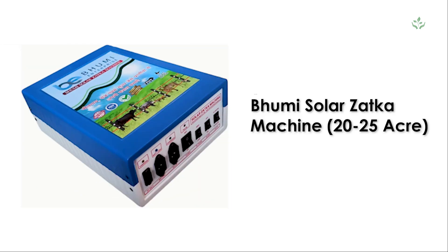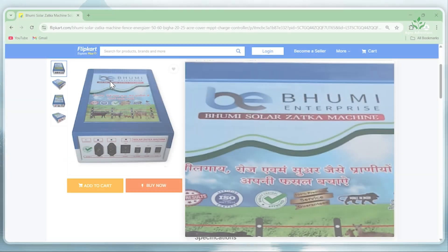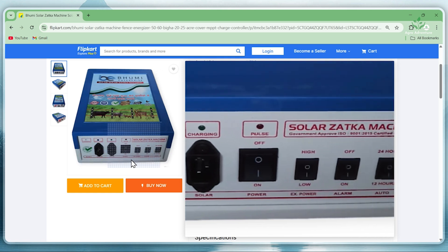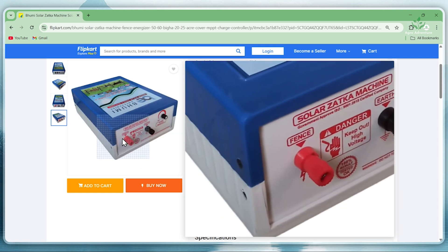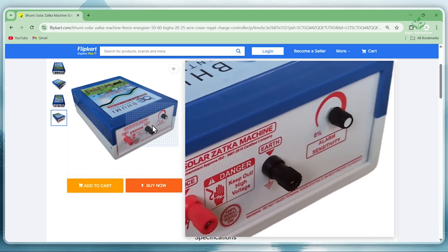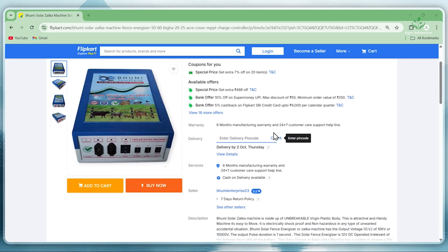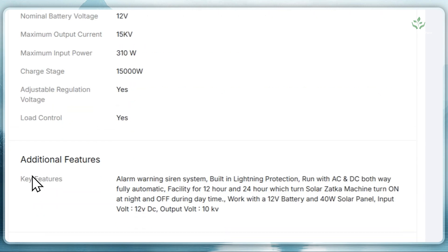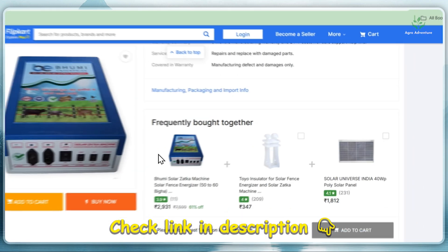2. Bhoomi Solar Jutka Machine, 20-25 Acre. Built with an unbreakable virgin plastic body, this machine is shockproof and safe in accidental situations. It gives 10,000V output with a 1-second pulse. The smart automation turns it on at sunset and off at sunrise, while the solar panel keeps charging the battery during the day.